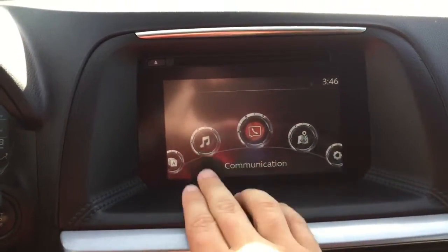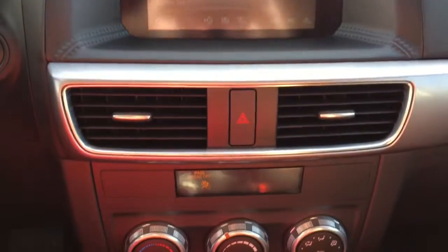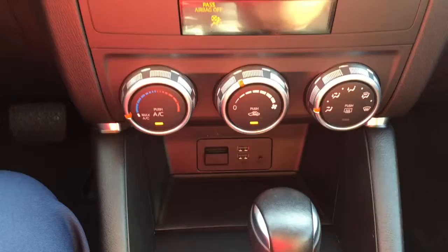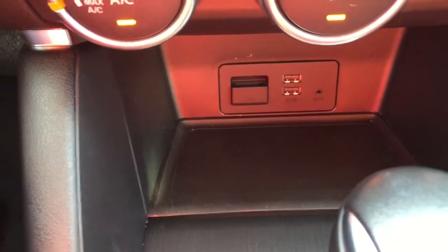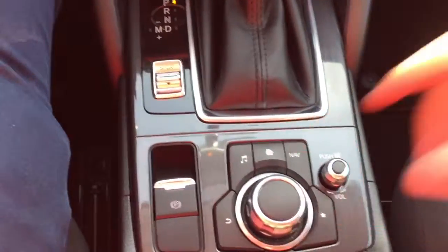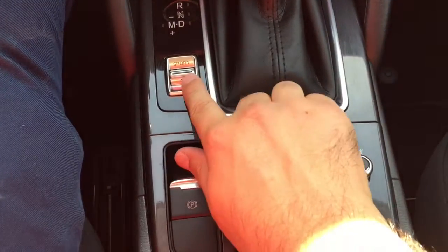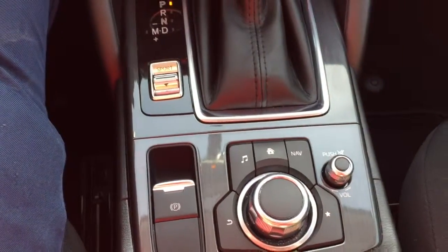Here's your 7-inch infotainment center. It is a touch screen as long as you're going 5 miles an hour and below. Down here you can see that you have two USB ports and an auxiliary input. Here is your electronic parking brake and your sport mode button, and your command and control that you use to change your infotainment center when you're not using the touch screen.